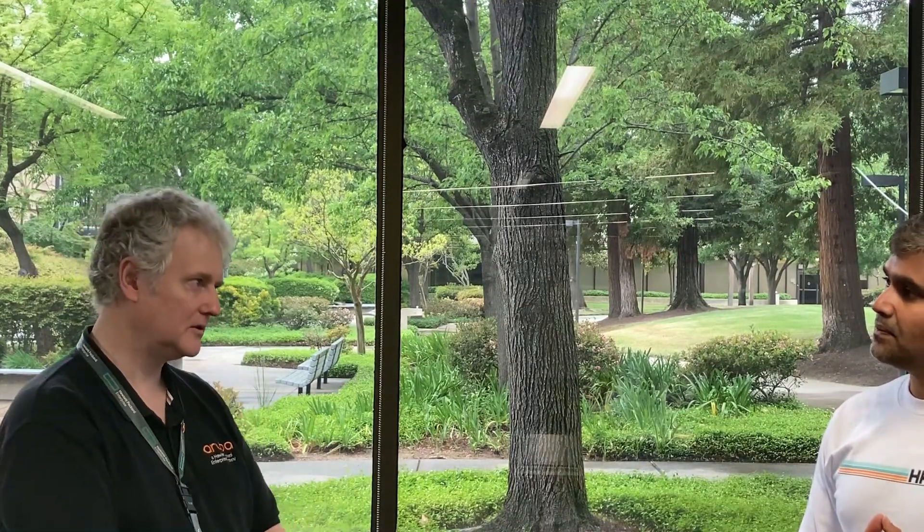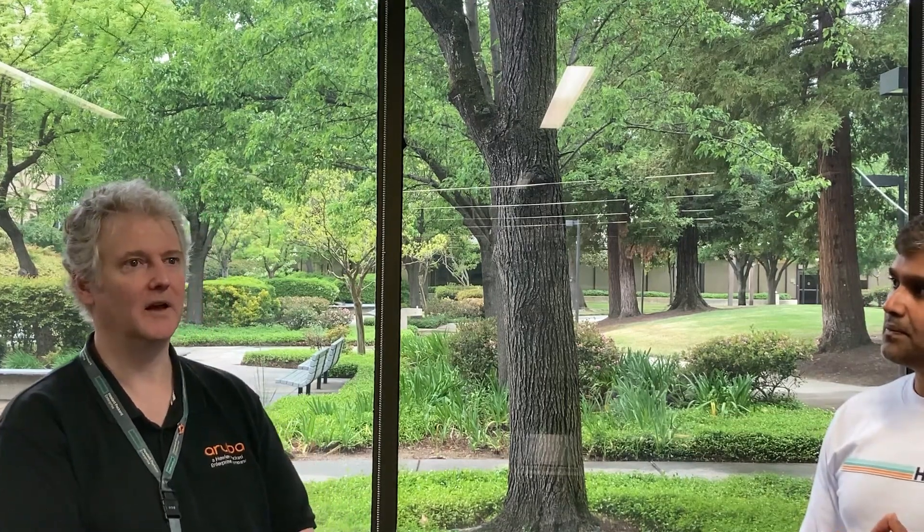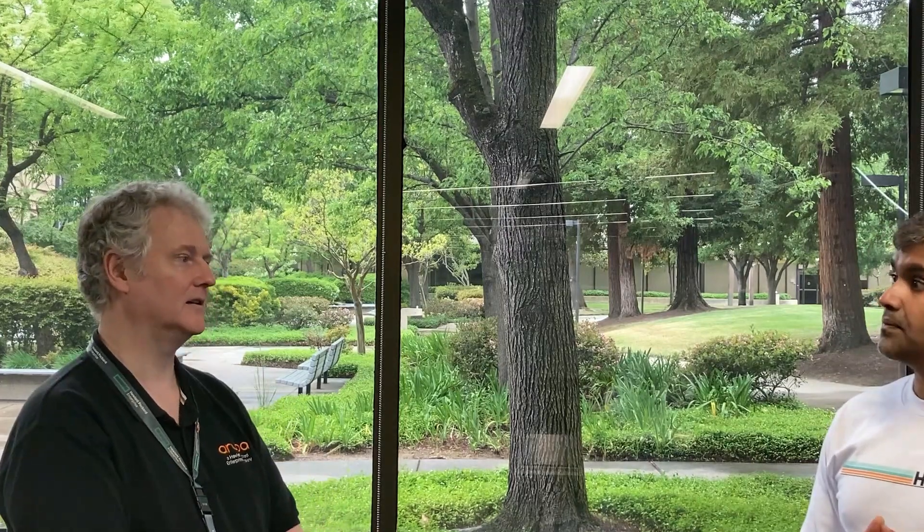Towards the other end of the spectrum, we had a customer in manufacturing in Southeast Asia. They had been a long-term Aruba customer, but in their factory and warehouse space they had other vendor equipment because of the more extreme environment. We were able to extend the Aruba equipment and the Aruba ESP story into their warehouse and factory environments with the new CX 4100 industrial ruggedized switch.